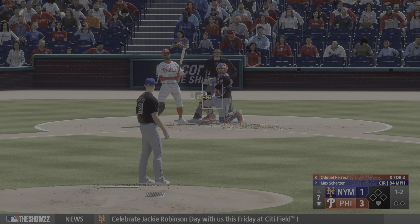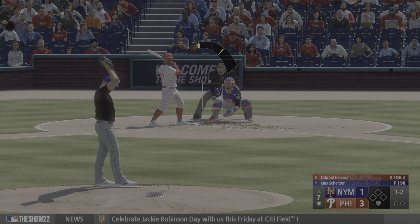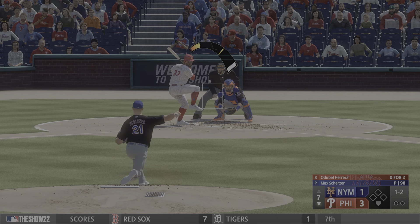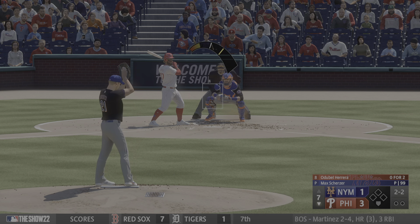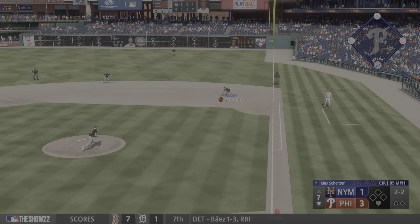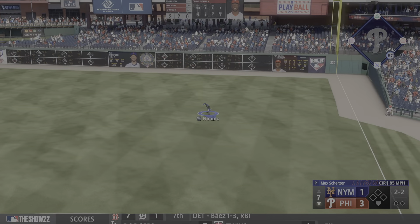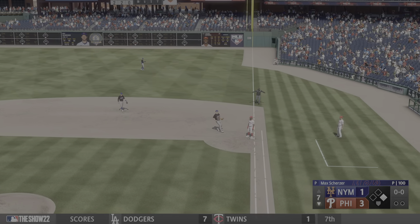Misses inside — he recognized that changeup right out of the hand and just spit on it. Next offering in the dirt, it's two and two. He's been really good. About to hit that 100-pitch mark here in the seventh. We'll see how far they ride him, but it's been pretty good so far. And there's a hit — off to a good start with a leadoff.